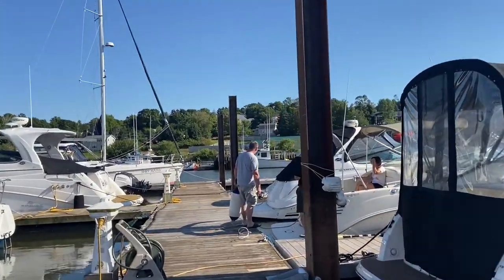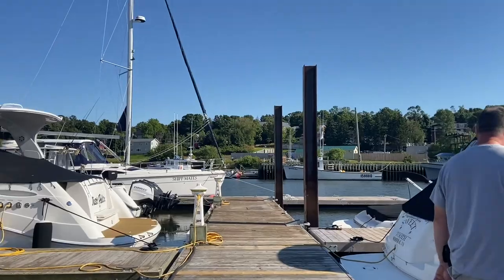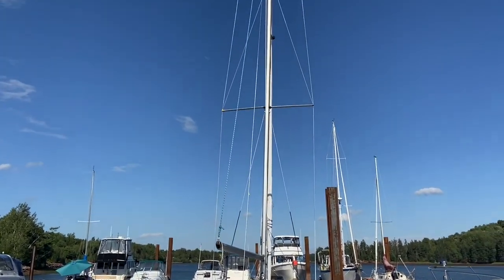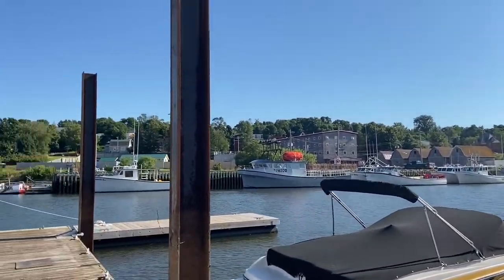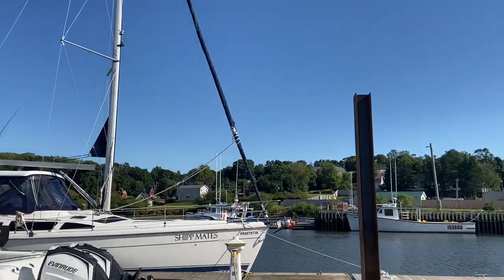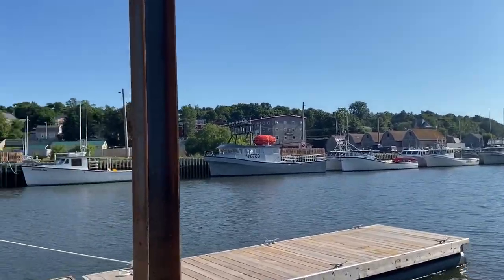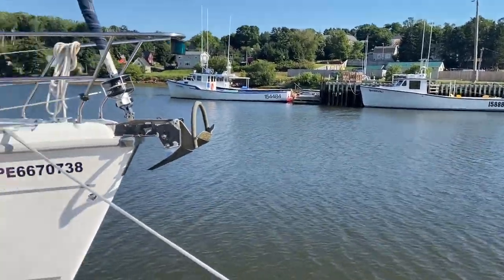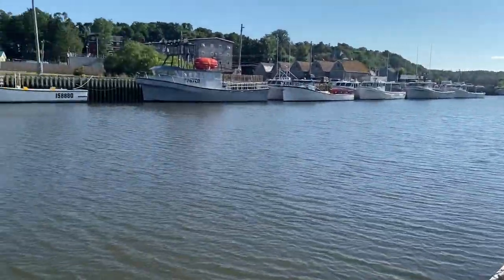Hi! Hello! Look at this boat — oh my gosh, I don't even know what that thing is! Have a good time. Have a good day. Look at the view, so beautiful.